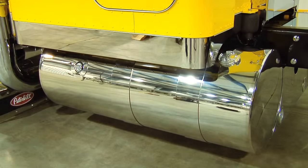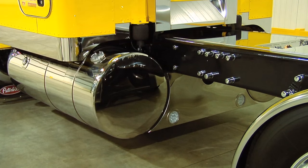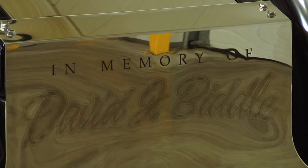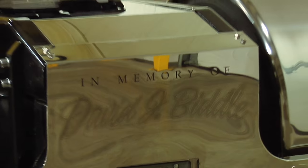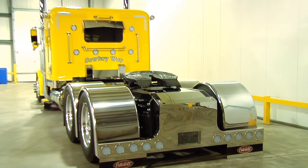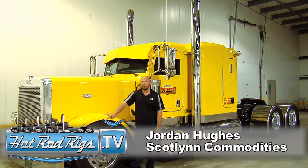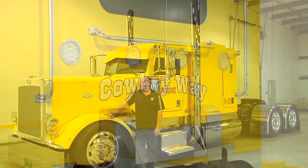We got some laser etching done in the back tail light panel for his brother. It's a 2015 Peterbilt 389 flat top. The wheelbase is 280, it's got three and a quarter rear ends in it, 13 speed with a Paccar MX13 in it. We don't have much done to the motor at all — just basically accessories on the outside.